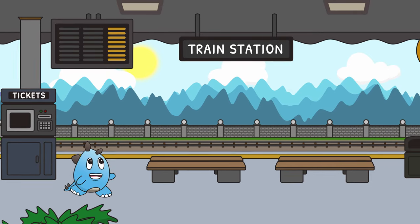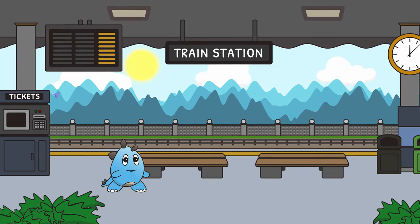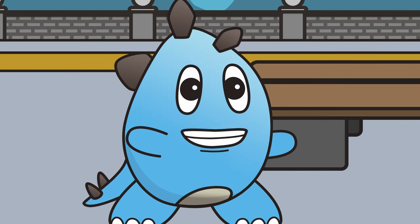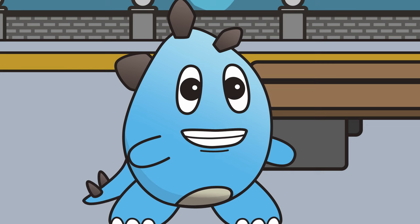Hi everyone, welcome to Dino Springs Train Station. Today we're going to learn all about trains. Have you ever been on a train? Trains are so amazing because they can take people and things to different places near and far.